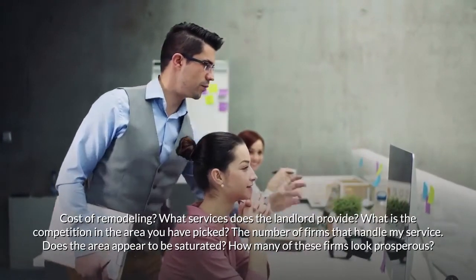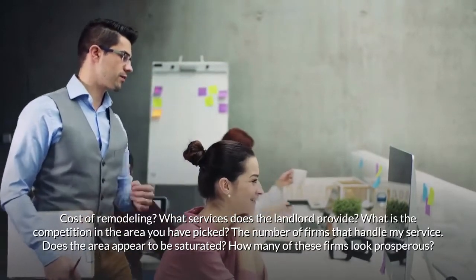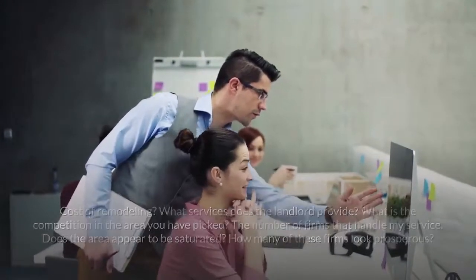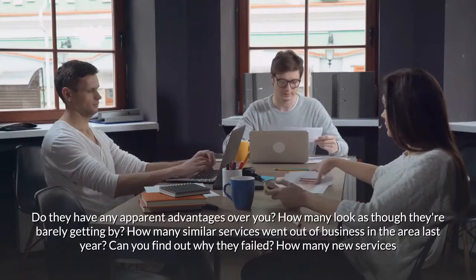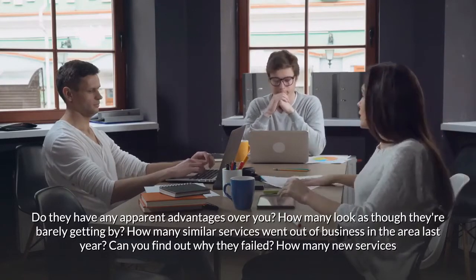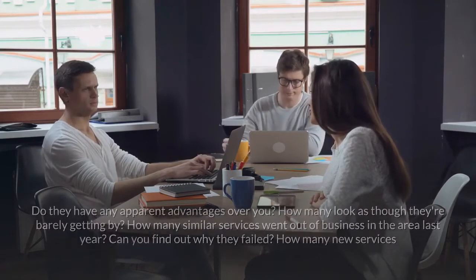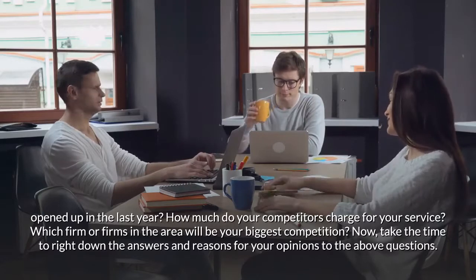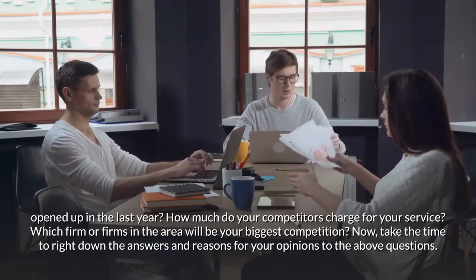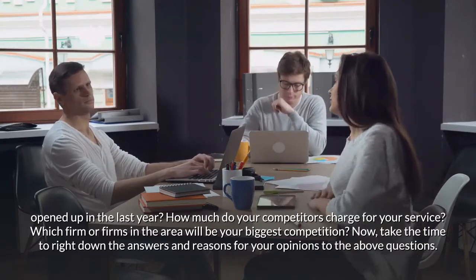What is the competition in the area you have picked? What is the number of firms that handle your service? Does the area appear to be saturated? How many of these firms look prosperous? Do they have any apparent advantages over you? How many look as though they're barely getting by? How many similar services went out of business in the area last year, and can you find out why they failed? How many new services opened up in the last year? How much do your competitors charge for your service? Which firm or firms in the area will be your biggest competition?